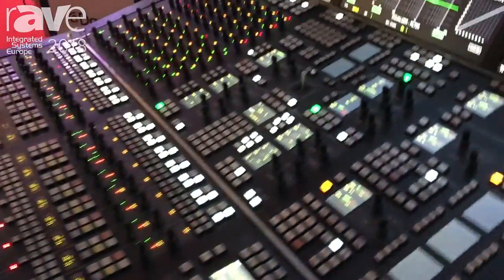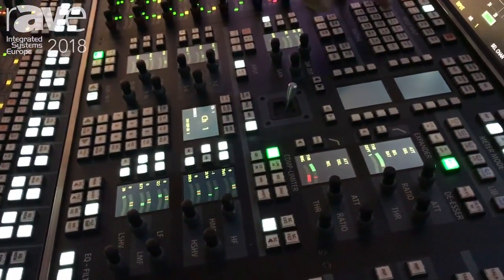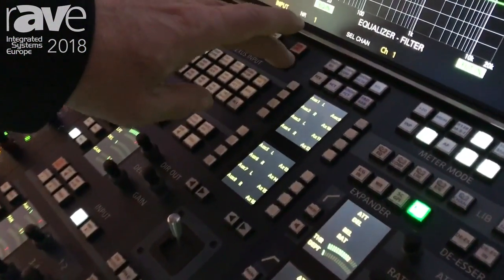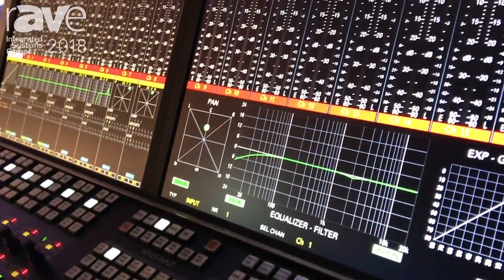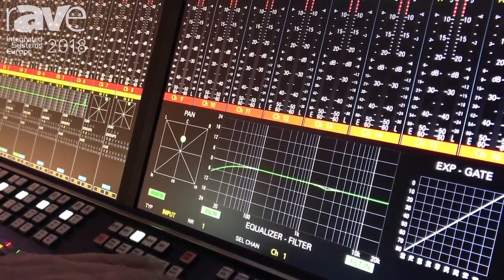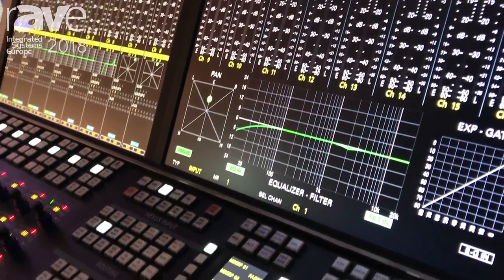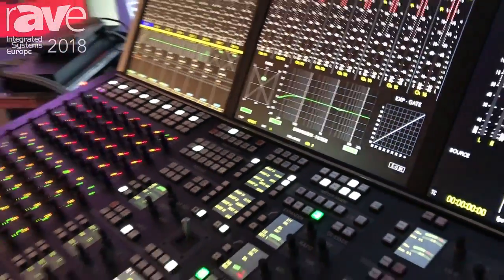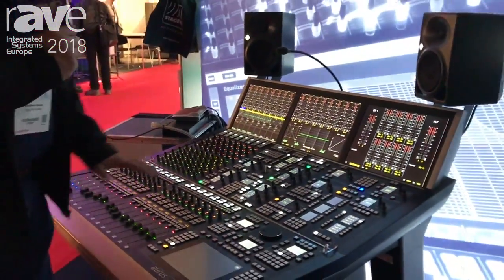In the center you find more features: swapping aux to fader mode — it indicates that you are in the aux to fader mode — and assigning VCA groups, and it also provides auto-mix and many more features.